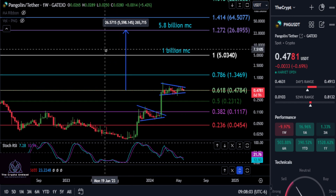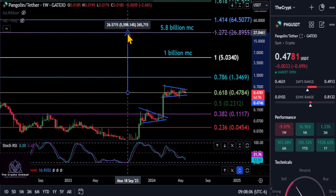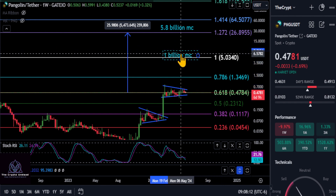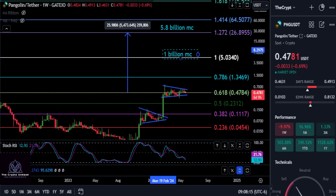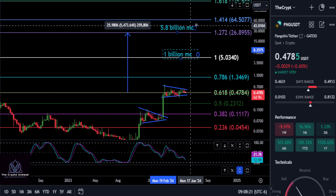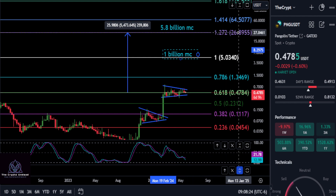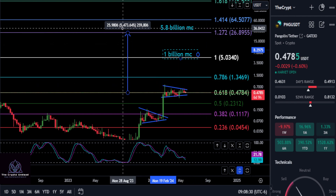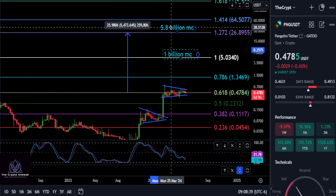When PNG gets back to the previous high of about $5, according to the Gate.io chart, that's going to give roughly a $1 billion market cap. If we break that previous high, the next target is a $5.8 billion market cap, up to the 1.272 Fibonacci extension at almost $27. Going from today's price at the 0.618 support, you're looking at a 54–55x on PNG, and I think that's being very conservative. None of this is financial advice — thanks for watching.